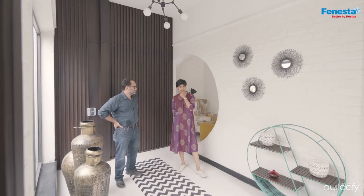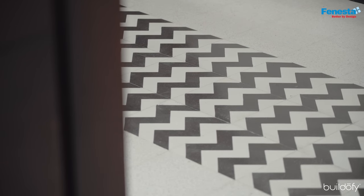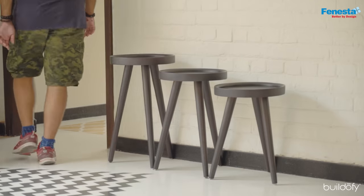We chose terrazzo tiles because terrazzo is cement-based, and this pattern is also a cement tile — one of those primary materials. We carried the same idea of brick from the outside to the inside, but here we painted it.